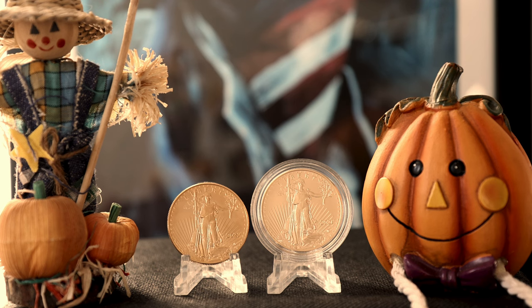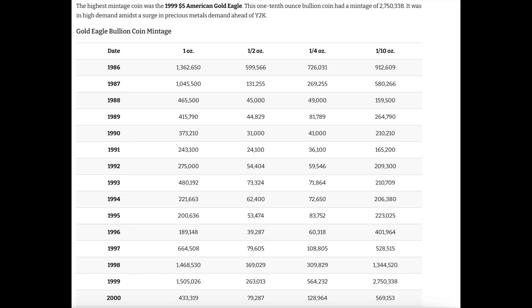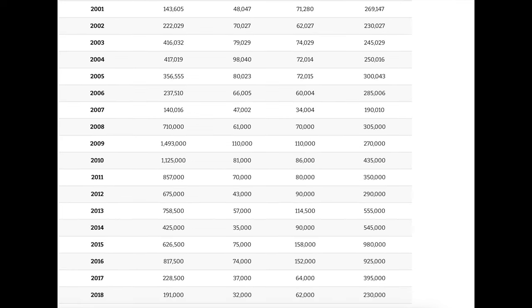Happy Halloween to all. These are some truly rare gold eagles that we're going to talk about today. A lot rarer than proof gold eagles. Up until I purchased one, I never really paid much attention to them because of the price. But they are interesting, and we should be talking about them. The burnished gold eagles minted at West Point. At the end, I'll give my opinion on these special gold eagles. The American Gold Eagle program consists of three different versions. I'm going to show the mintages of the bullion and the proof gold eagles.